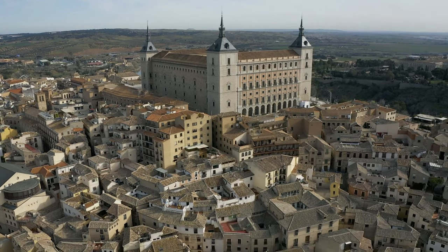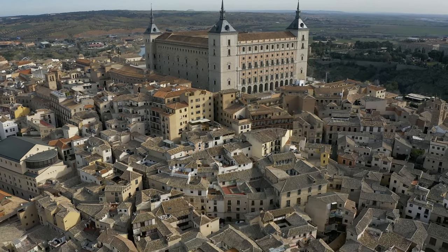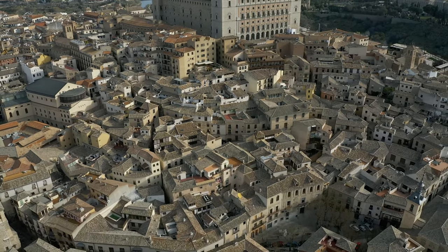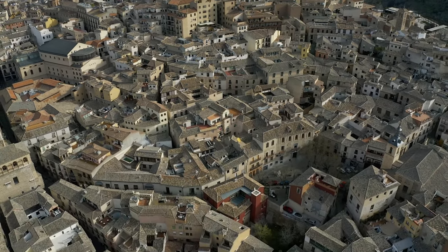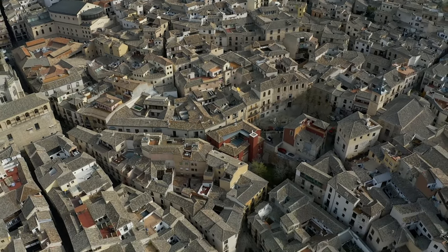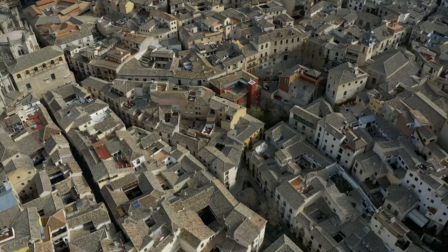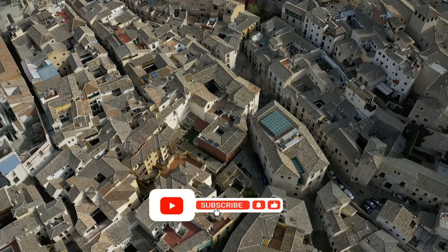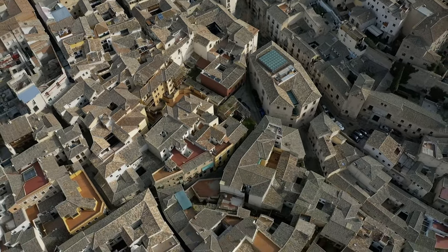In conclusion, these are the 10 most beautiful towns in Spain that you need to add to your travel bucket list. From charming fishing villages to historic medieval towns, each one is unique and offers a truly authentic Spanish experience. So what are you waiting for? Pack your bags and start exploring the beautiful towns of Spain today — and don't forget to like, subscribe, and leave a comment.